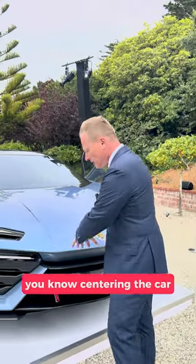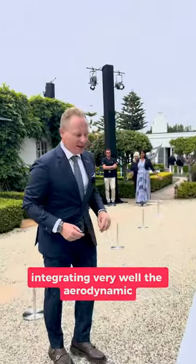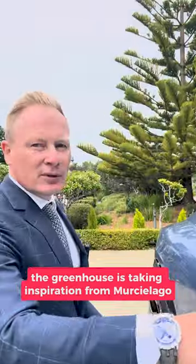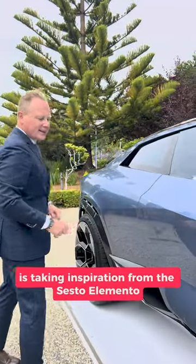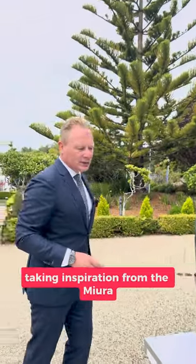The peak point, centering the car, we have a front end that is talking: I'm an electric car, integrating very well the aerodynamics. The body surface is super clean, the greenhouse is taking inspiration from the Murcielago. The sharp Y shape is taking inspiration from the Sesto Elemento, and here we have an air intake for the blown diffuser taking inspiration from the Miura.